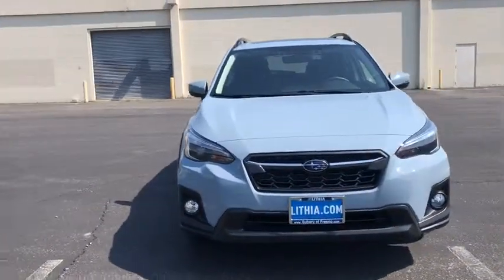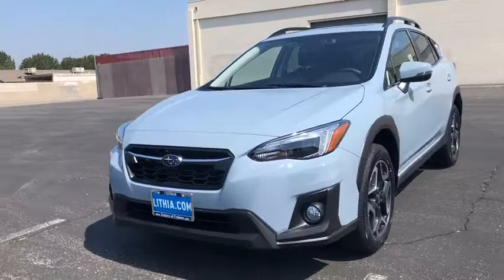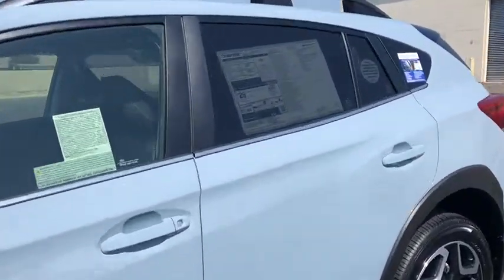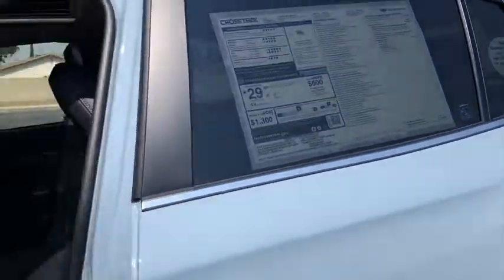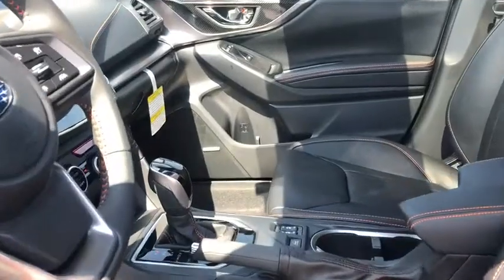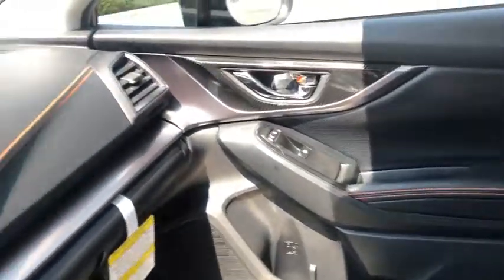Here are some of this vehicle's great options: backup camera, all-wheel drive, remote engine start, keyless entry, leather-wrapped steering wheel, power steering, adjustable steering wheel, front floor mat, cruise control, aluminum wheels, ABS four-wheel, four-wheel disc brakes.